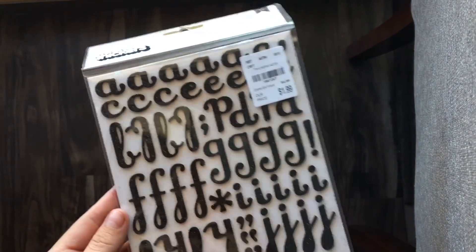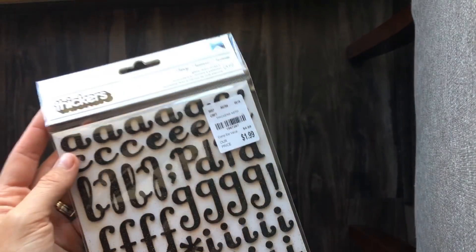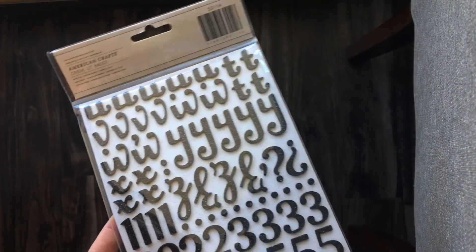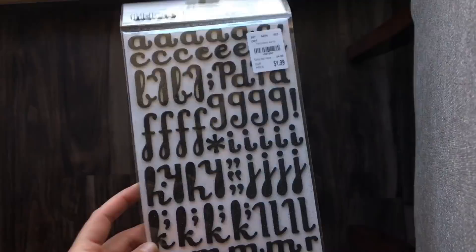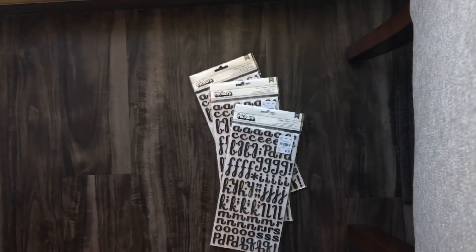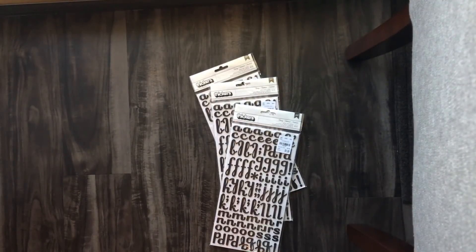Hi guys! Today's haul is from Tuesday Morning — there was one in the shopping center. They have these cute glitter foam thickers. I do like the foam thickers more than the chipboard ones because these really do stick and I don't have to add hot glue. I grabbed three packs of those. My Tuesday Morning did not have Halloween stuff out — everybody's been looking — I did see like two stamps and that was it, probably left over from years past.